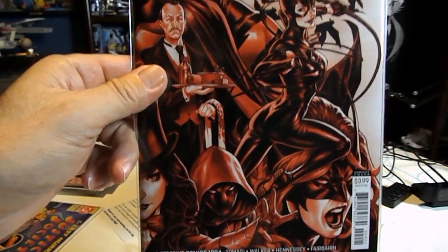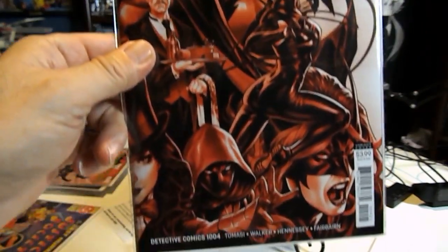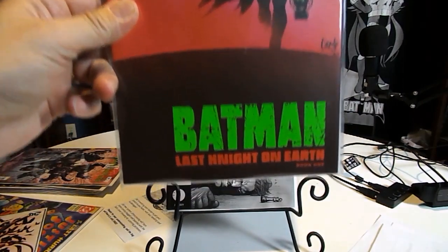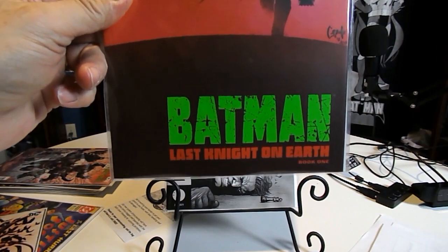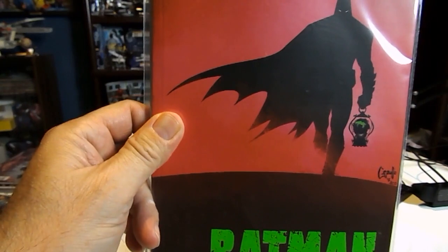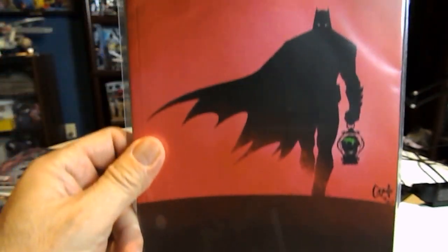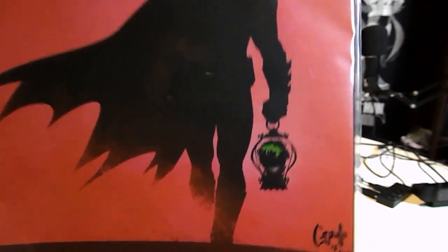It's a beautiful book and I think this is a wraparound cover — I haven't had it out of the package yet. Also this week: Batman: Last Night on Earth number one, book one. It's a fairly thick, square-bound DC Black Label book — the first issue that came out this week. He's carrying a lantern with a Joker's head in it.